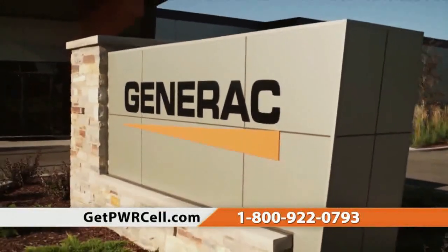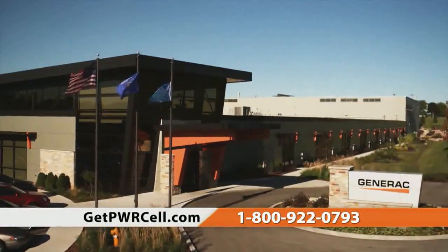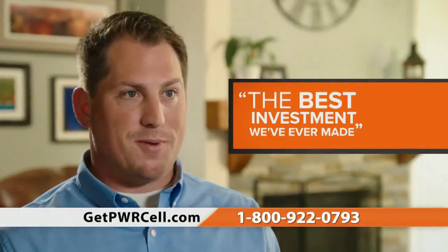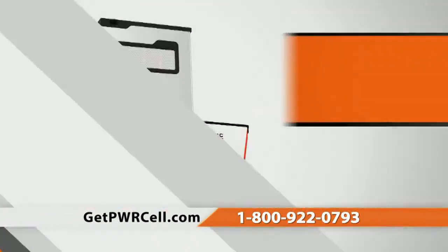Generac has been a trusted provider of backup power solutions since 1959 and provides 24-7 customer support. The battery storage solution in combination with the solar has been one of the best investments we've ever made.